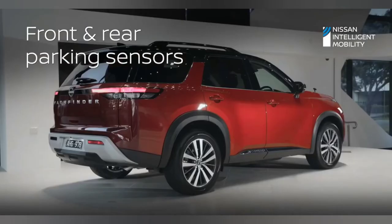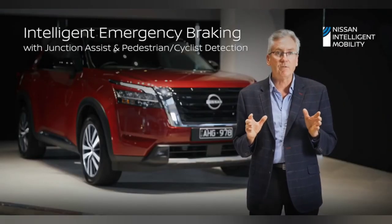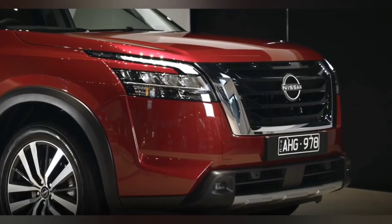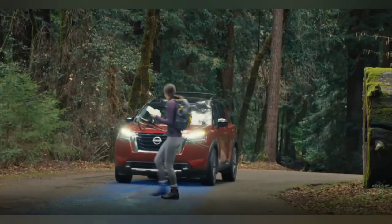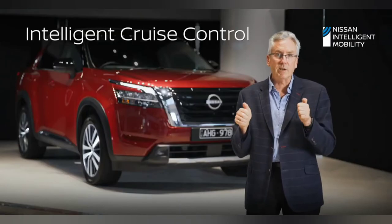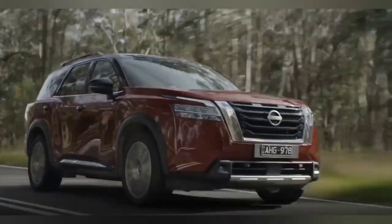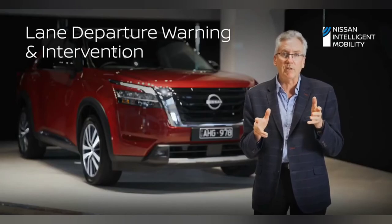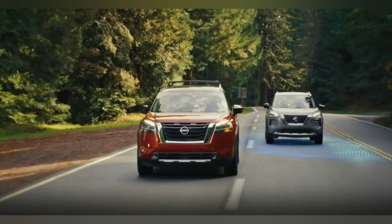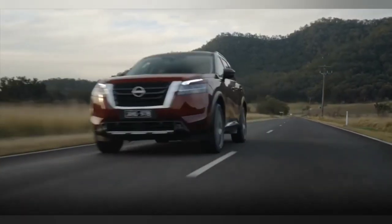Front and rear parking sensors make those parking manoeuvres safe. Predictive forward collision warning and forward emergency braking, both for pedestrians and cyclists, keeping everyone inside our Pathfinder safe as well as everyone around the vehicle. Intelligent cruise control — a simple push of the button on the steering wheel allows the car to keep a safe distance to the vehicle in front. Lane departure warning and prevention stops us from wandering between lanes and keeps us in our lane. And of course blind spot warning and intervention helps us make safe lane changes. Welcome to the suite of safety features in Pathfinder.